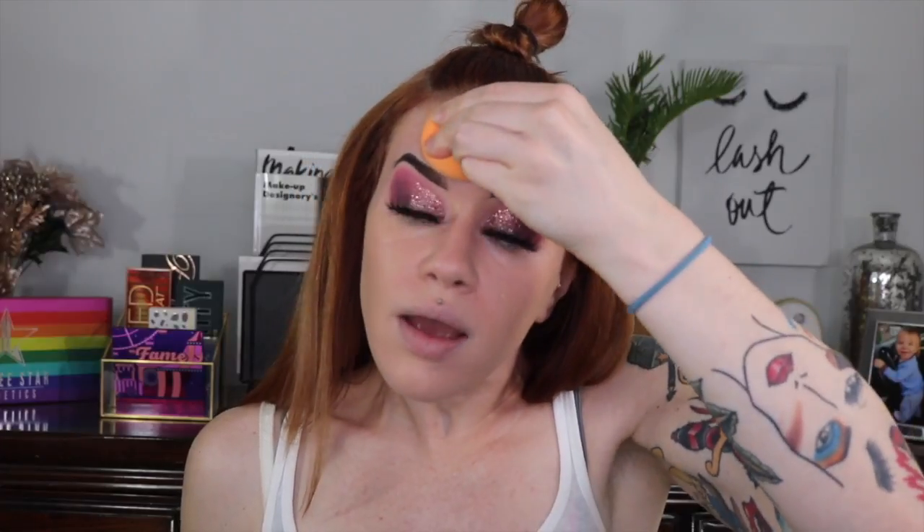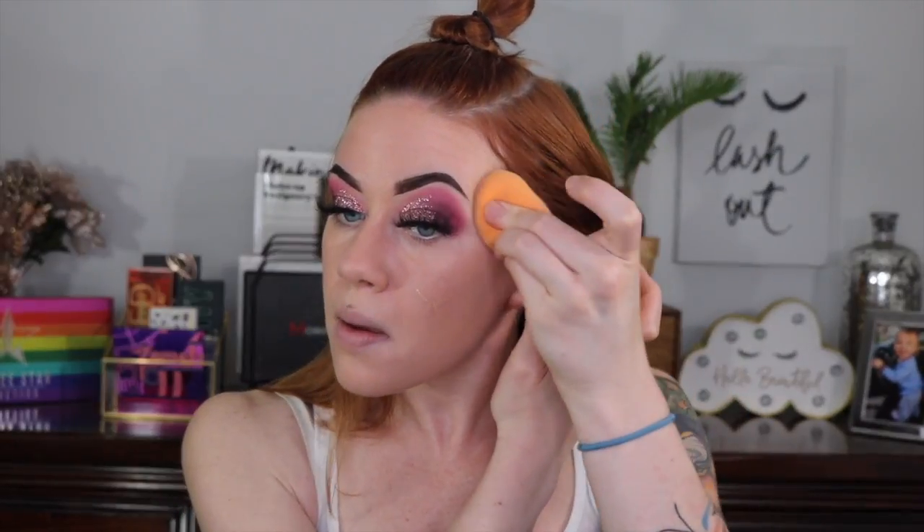It's definitely not super full coverage — definitely lightweight but buildable. I like that, to tell you the truth. Even though I like a full face, I actually prefer something lighter now. I thought I was a full-coverage queen but I'm not at all after experimenting with different foundations. When my skin's in a good spot, I don't want full coverage.